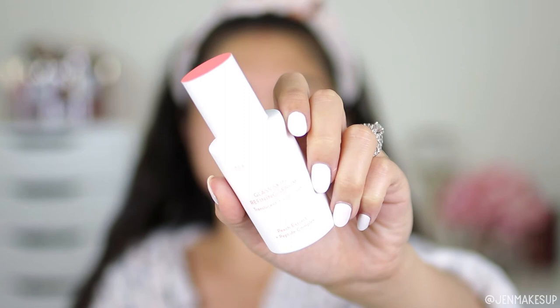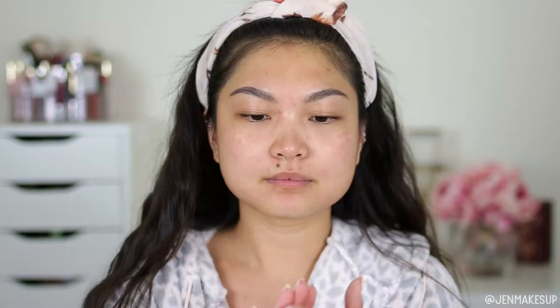On top of the azelaic acid I'm going to apply the Peach and Lily Glass Skin Refining Serum. This is a very thin serum with niacinamide and some peptide complexes in it. I got this in an Allure Beauty Box and it just feels super lightweight on the skin. This serum takes a little bit of time to absorb, so I'm going to hang out here for about two minutes and let it absorb before moving on to the next step.